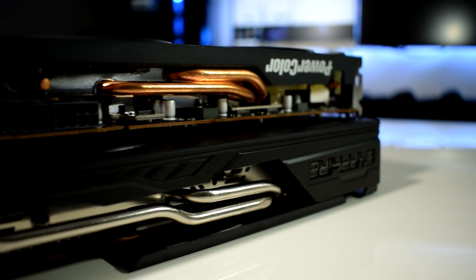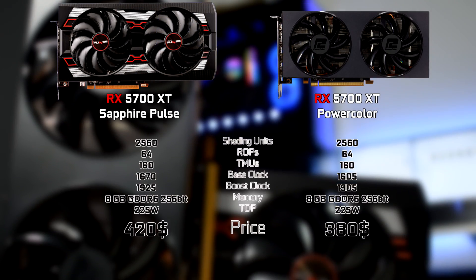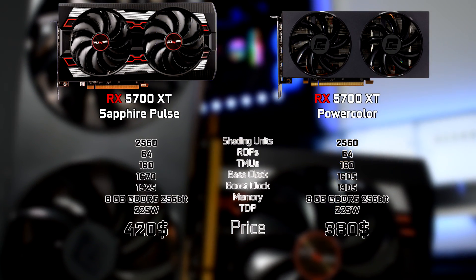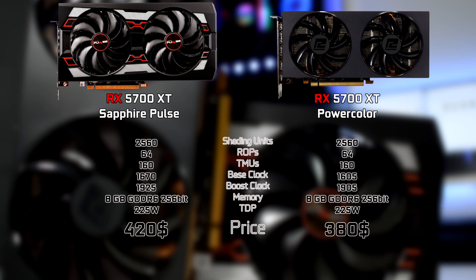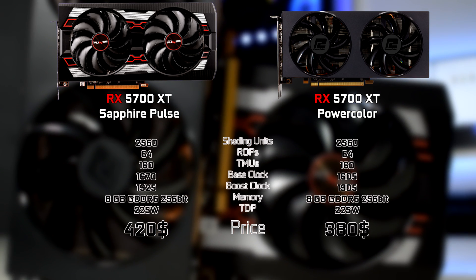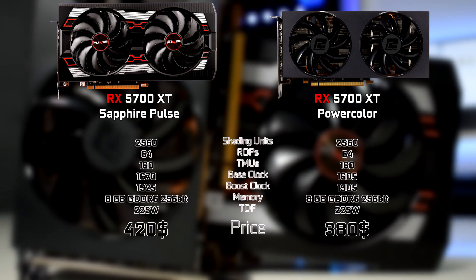Let's see the specs on paper first. As we can see, the only difference is their base and boost clock, but the PowerColor is also $40 cheaper than the Sapphire Pulse. Let's get a closer look though.